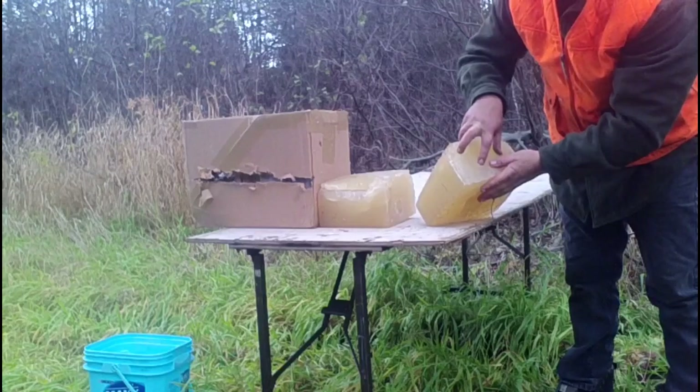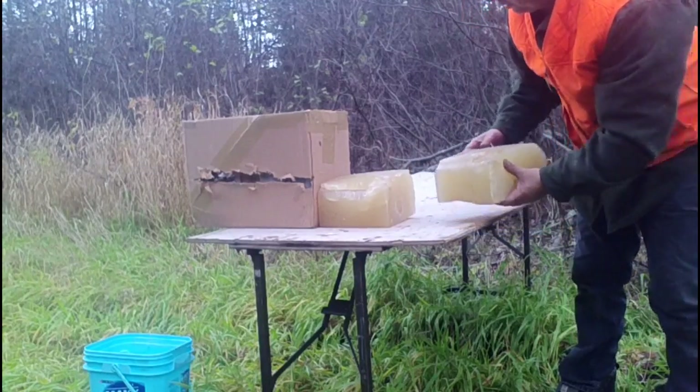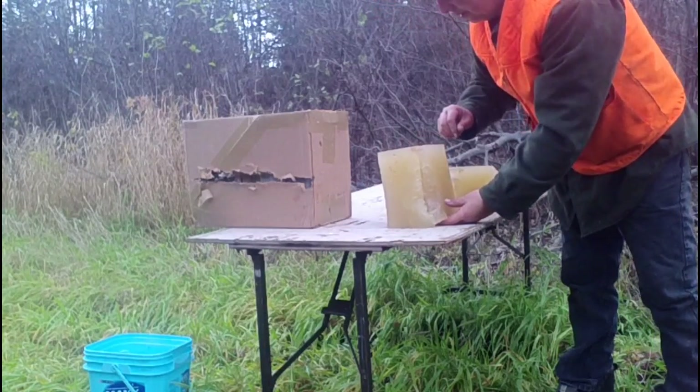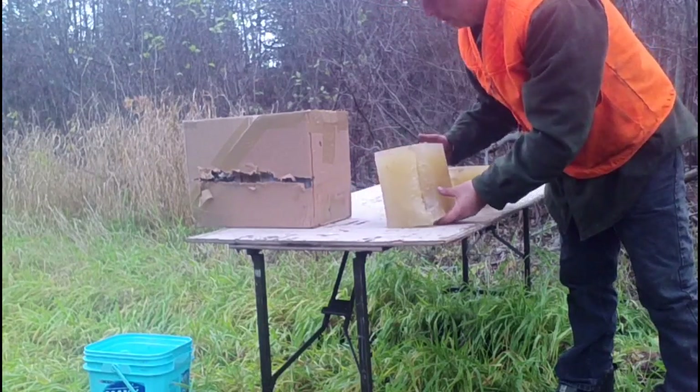Got a good hit on the gel — into the second block, and a capture. Although some of it did go back through into the box. We'll check that out.